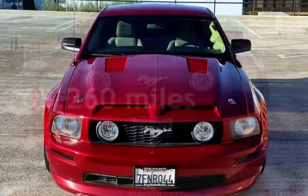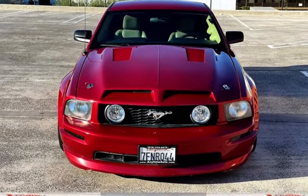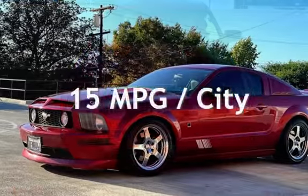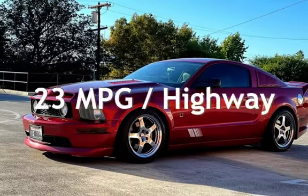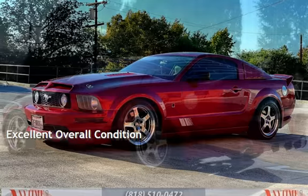This Ford has less than 69,000 miles on the odometer. Estimated fuel economy for this vehicle is 15 miles per gallon in the city and 23 miles per gallon on the highway. This vehicle is in excellent overall condition.